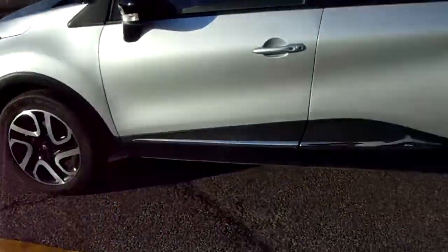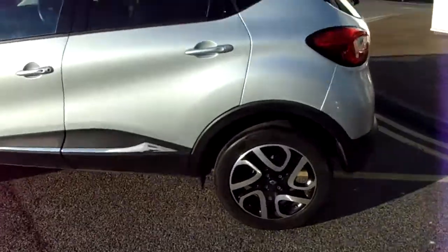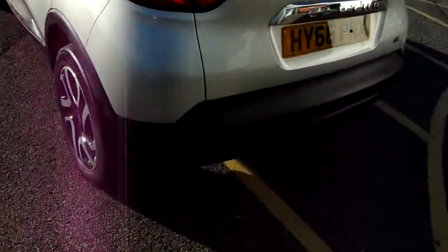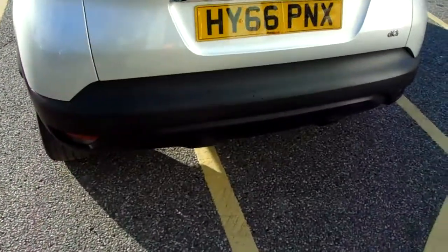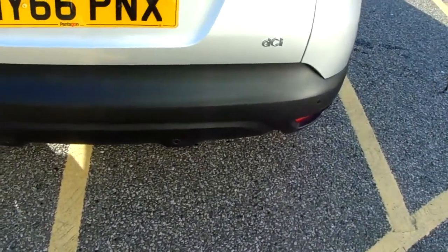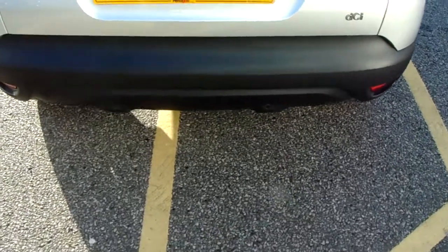You'd also have your 17-inch alloy wheels on the car as you can see just here. You'd have your privacy glass in those rear windows, and along this back bumper of the car you can see it does come fitted with rear parking sensors, which will really help you into those tricky spaces that you might encounter.